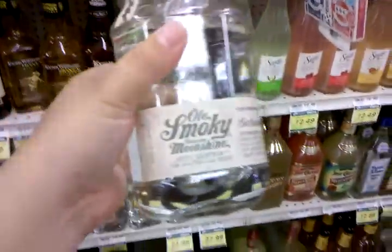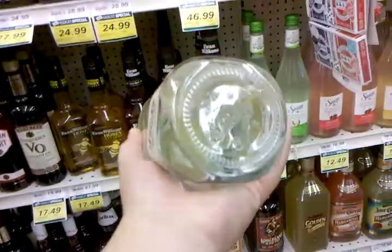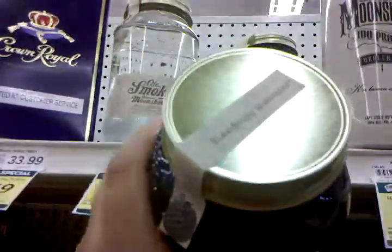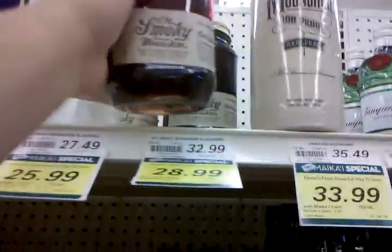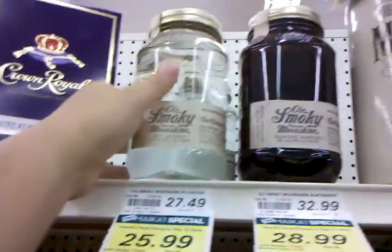Here's the old-fashioned looking kind and the Old Smoky moonshine in a glass bottle. And then there's this — I think it's a raspberry or blueberry, blackberry — I don't really think that's moonshine. I'm curious what this one tastes like.